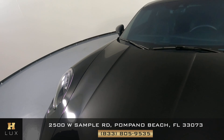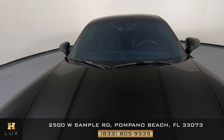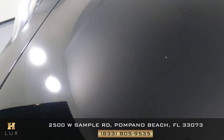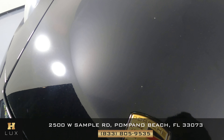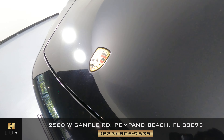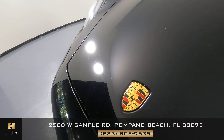Let's have a look at the hood. There are some scratches and chips here — there's a scratch right there, also a chip here, and there's another chip right there. Everything else looks fine.